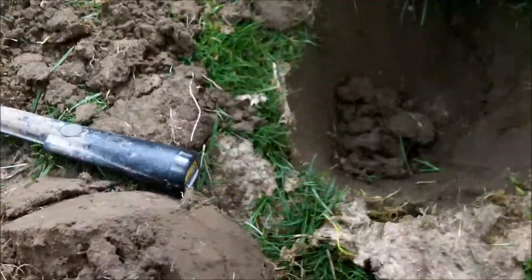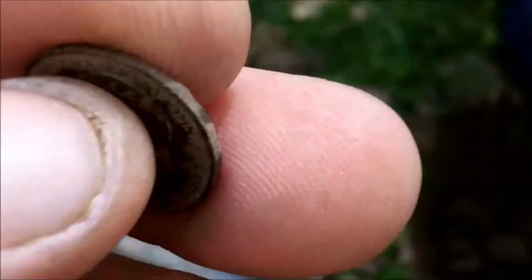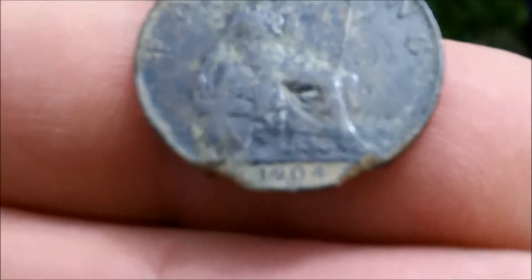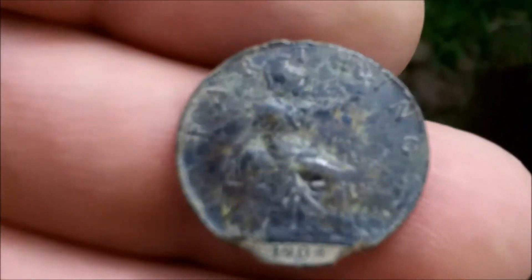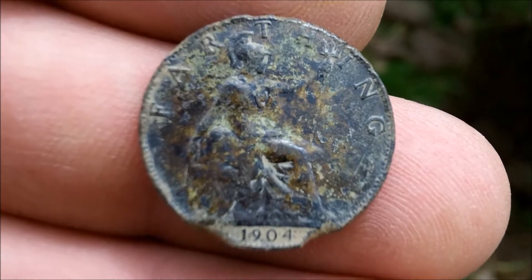Just a nice little coin from here — Edward VII, a little farthing, 1904, really good condition. I think it's been hit by the plough at some point, but yeah, that's a nice little find. You'll find one near them — carry on, see you in a bit.